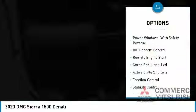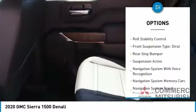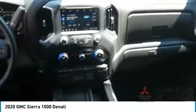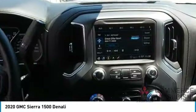Here are some of this vehicle's great options: power windows with safety, reverse hill descent control, remote engine start, cargo bed light, LED active grille shutters, traction control, stability control, roll stability control, front suspension type strut, and rear step bumper. Come see the car for yourself.